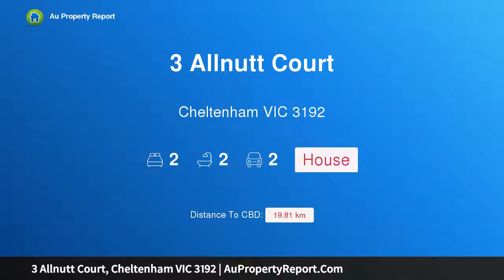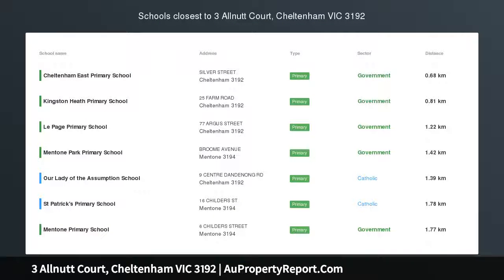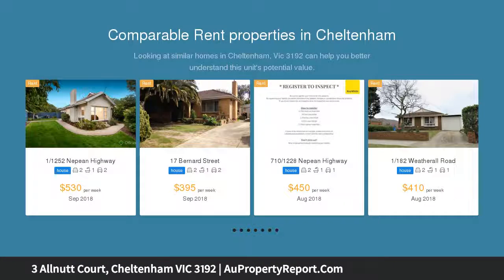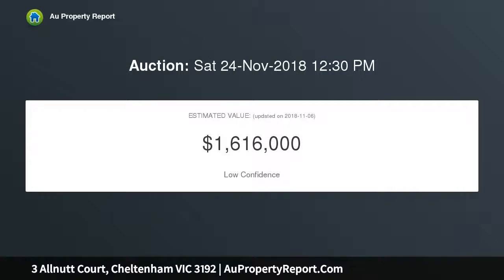Hi, I am glad to introduce property 3 Allnut Court, Cheltenham Victoria, 3192 — a luxurious holiday at home in your own urban rainforest. Step into a world you've never seen before in this spectacular Balinese-inspired gardens, featured in August 2018 House and Garden and appearing in the Open Garden Scheme. This spectacular home transforms you the instant you step through the portal of the front gate into a state of relaxation and luxury.